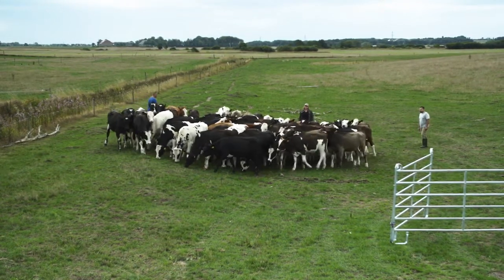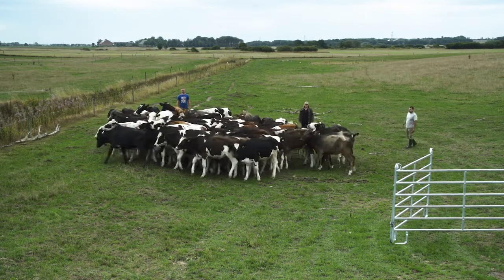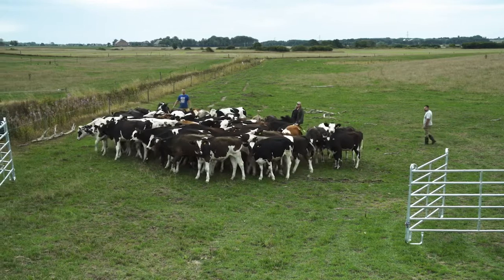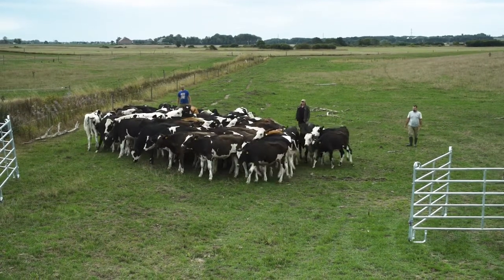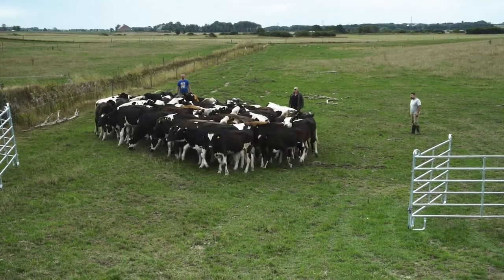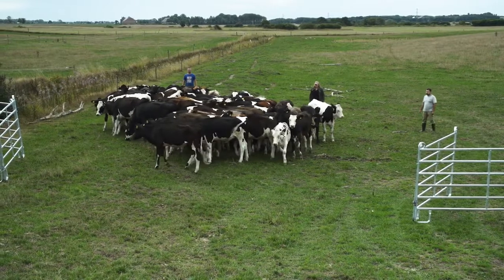Sometimes the handlers just need to take a few more steps back and wait half a minute more — this helps the cattle to process the situation. The handlers try again and work more gently this time to get the cattle to move forward. The handlers are working and moving together as a team.